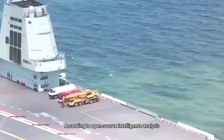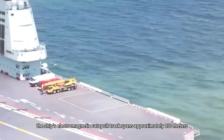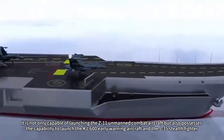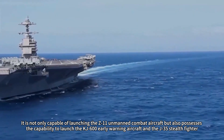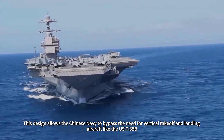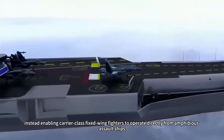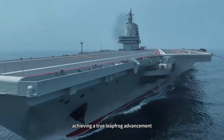According to open-source intelligence analysis, the ship's electromagnetic catapult track spans approximately 130 meters. It is not only capable of launching the Z-11 unmanned combat aircraft, but also possesses the capability to launch the KJ-600 early warning aircraft and the J-35 stealth fighter. This design allows the Chinese Navy to bypass the need for vertical takeoff and landing aircraft like the US F-35B, instead enabling carrier-class fixed-wing fighters to operate directly from amphibious assault ships, achieving a true leapfrog advancement.